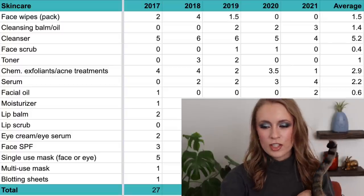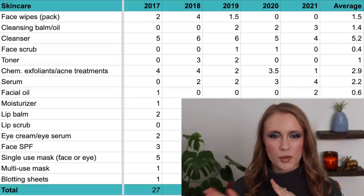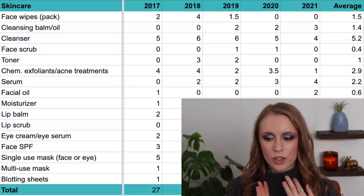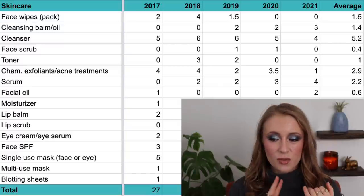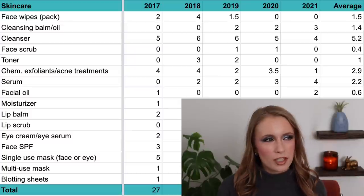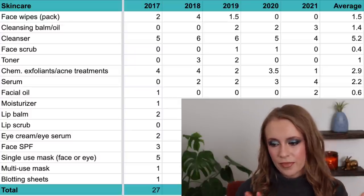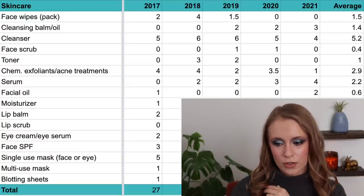Then we have face scrubs — I haven't used up many over the years and I've never really been big into them; I much prefer chemical exfoliants over physical exfoliants. In 2017 and 2018 I used up zero; in 2019 and 2020, one each year; and in 2021, zero again — an average of 0.4 per year. The ones in 2019 and 2020 I ended up mainly using as body or foot scrubs rather than on my face. I think this number will continue to be zero for years to come.